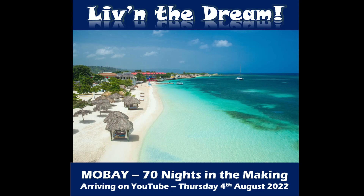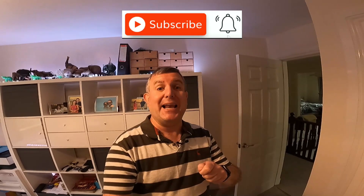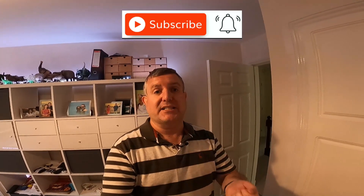However, coming up very shortly is 'Montego Bay: 70 Nights in the Making.' In the next video, I'm going to introduce that series to you — tell you what it's all about and why we've called it 'Montego Bay: 70 Nights in the Making.' So if you want to continue to follow Fiona and I as we live our dream in 2022, travelling to many different destinations, don't forget to hit that subscribe button and press the bell icon to be notified when the next video is published. So until that next video, thank you very much for watching.